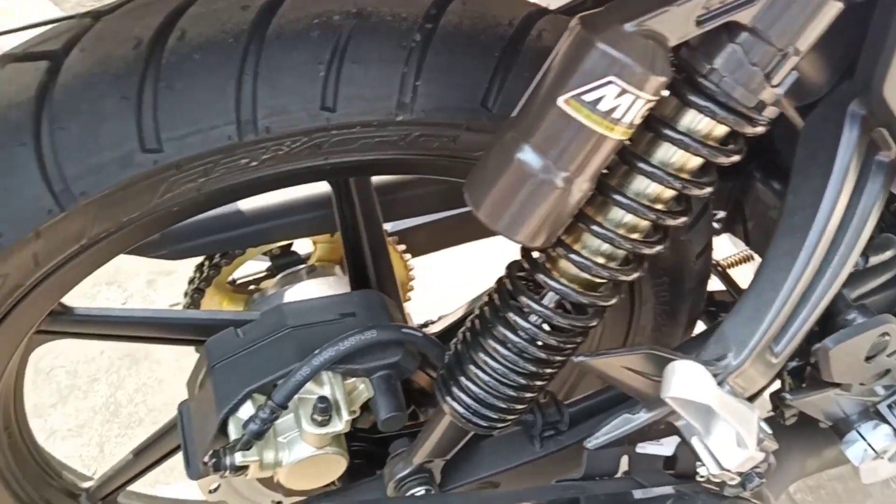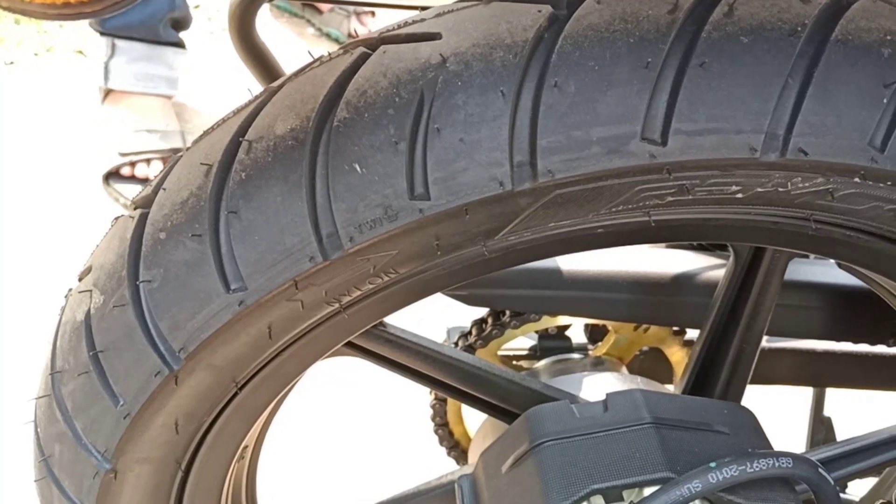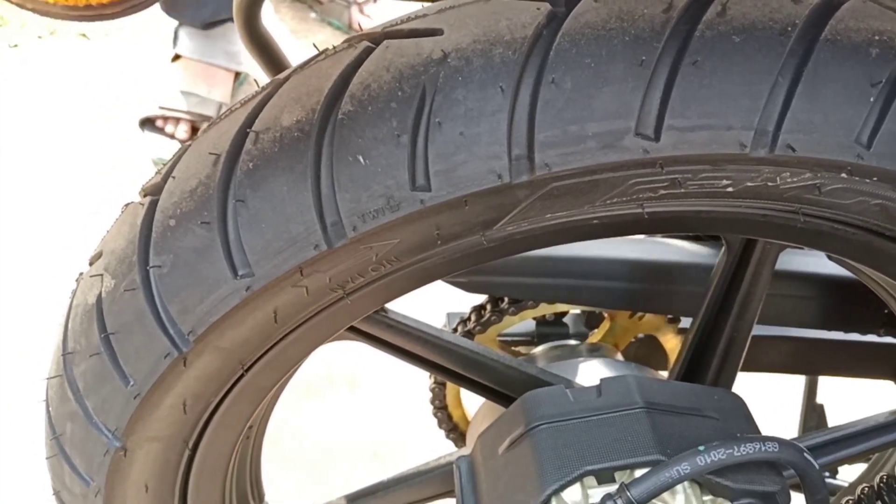Comes with the rear suspension system featuring gas-filled shocks. The rear tire is tubeless with a well-grip design and a 17-inch alloy wheel.